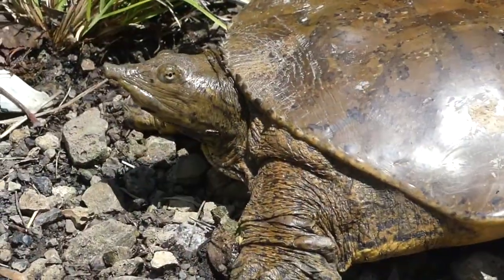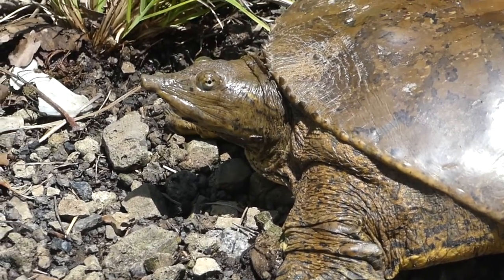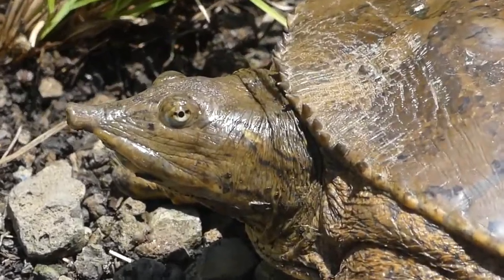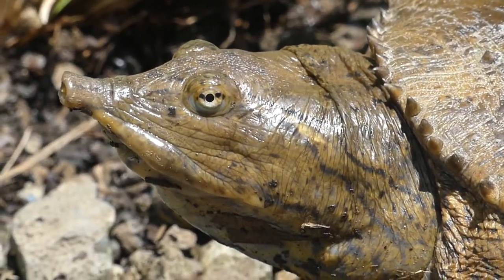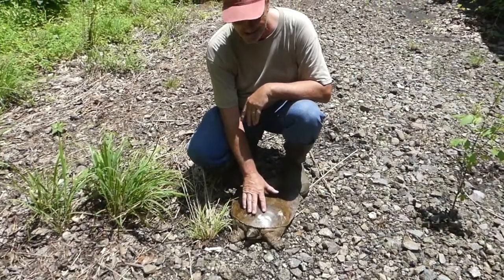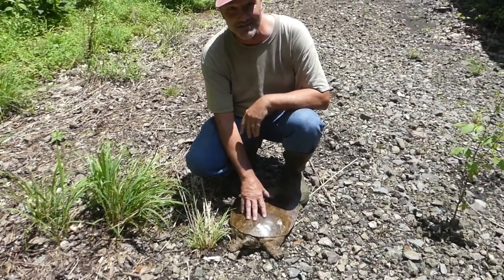It's called a spiny softshell turtle — you can see it's got little spines right along just above the head there. There's also a smooth softshell turtle found in Illinois, but it's a lot less common. Spiny softshell turtle — how cool is that!